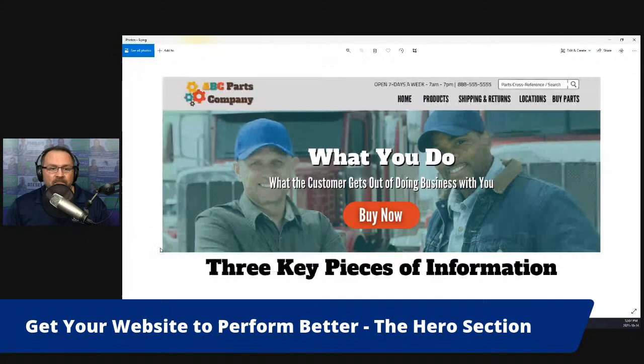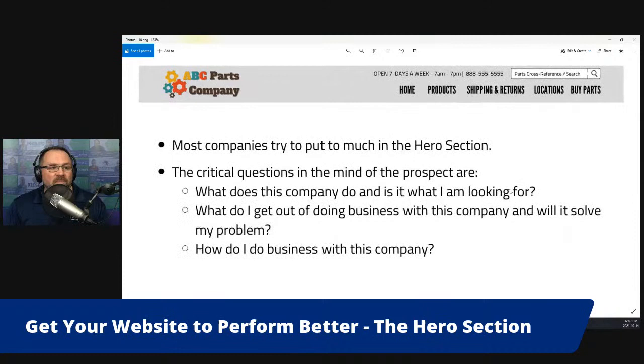By way of review: most companies try to put way too much information in the hero section. The critical questions you need to answer are the questions in the mind of your prospect — your website visitor — when they come to your website for the very first time. They want to know: what does this company do, and is it what I'm looking for? No doubt they found your website because they were looking for something specific, so they're scanning and asking themselves those key questions.